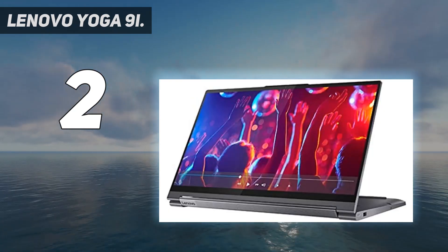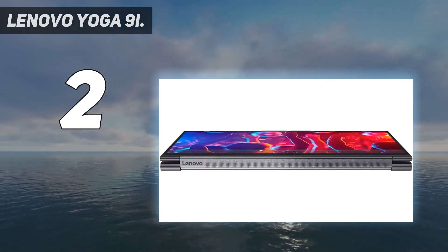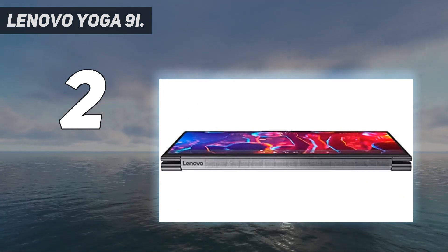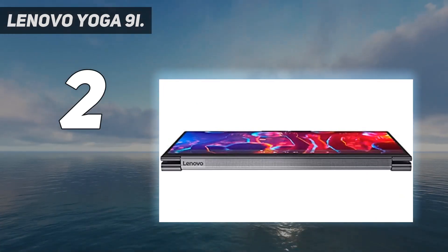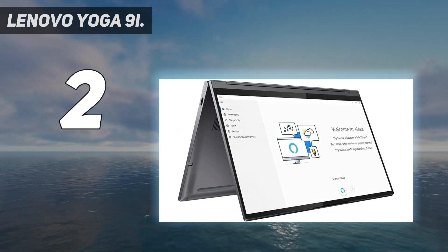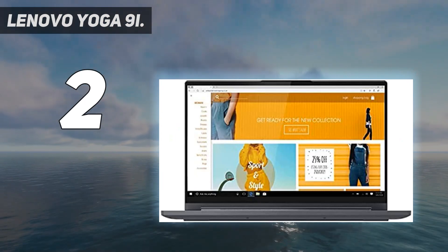The Yoga 9i features a unique hinge that doubles as a rotating soundbar speaker. As a 2-in-1, that hinge can rotate 360 degrees to convert the Yoga 9i into a tablet, or be placed in tent mode so you can watch movies without a keyboard in the way. The Lenovo Yoga 9i Gen 7 is the latest iteration and is also a fantastic option.